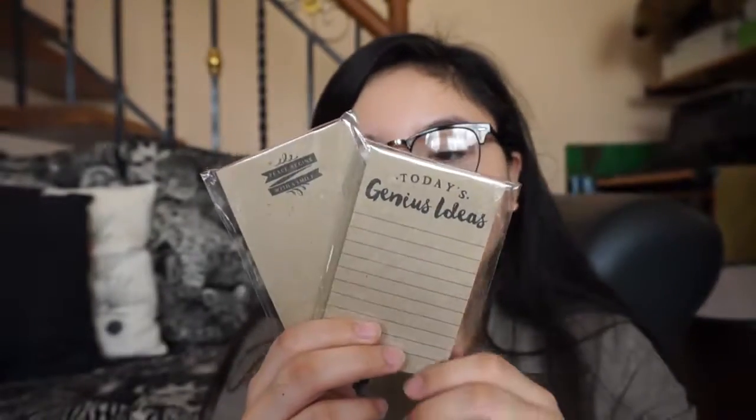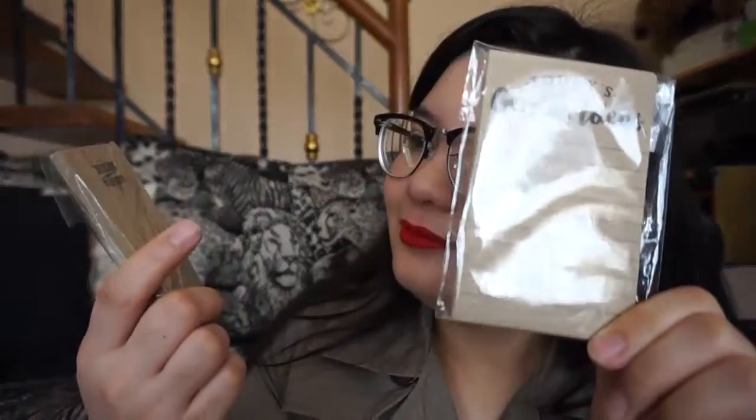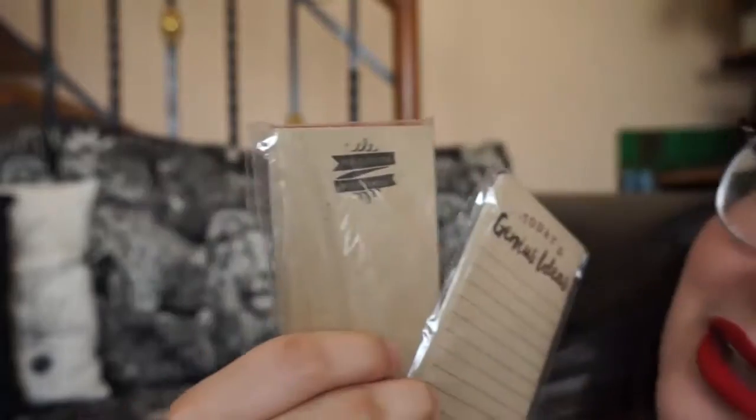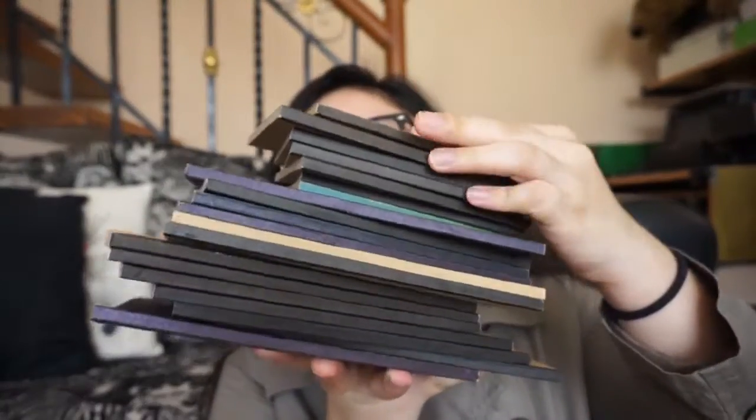Next we have these cute notebooks for reminders or notes — they're only 14 pesos and they're really thick with quirky designs like 'Today's Genius Idea' and 'Peace Begins with a Smile.' I also have this big collection of notebooks accumulated over the years — every notebook cover has a different design, which I'll show you in a montage.